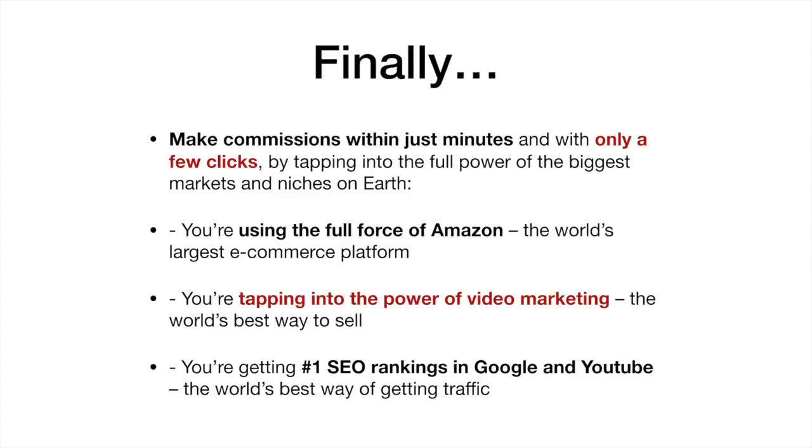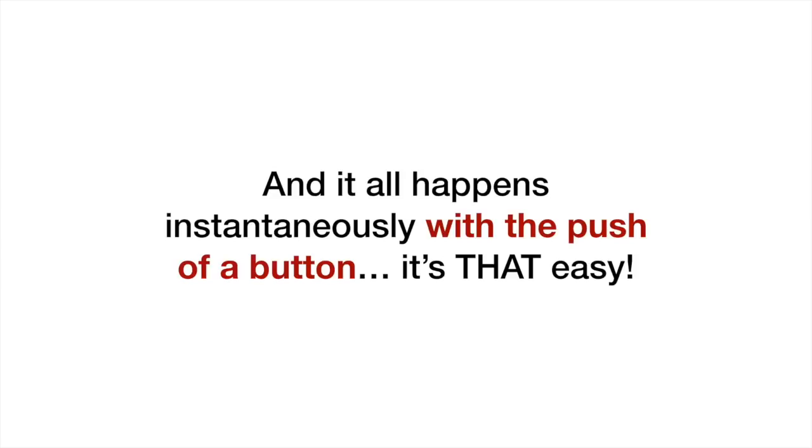You're using the full force of Amazon, the world's largest e-commerce platform. You're tapping into the power of video marketing, the world's best way to sell. You're getting number one SEO rankings in Google and YouTube, the world's best way of getting traffic. And it all happens instantaneously with the push of a button. It is that easy.